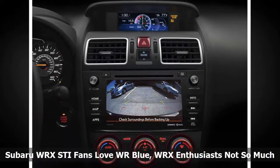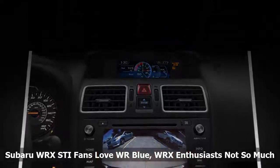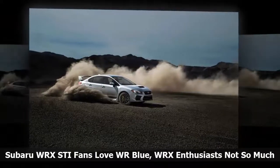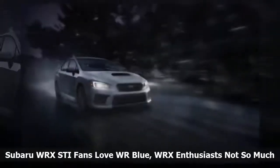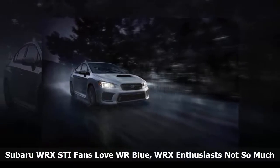If you see many more WR Blue Pearl 2018 Subaru WRX STIs on the road than any other color, it's because of Subaru's rich WRX history and STI buyers identify the car with it. You will see more white and black 2018 WRX performance cars on the road. When it comes to the top auto colors, WRX STI fans and WRX enthusiasts couldn't be more different.